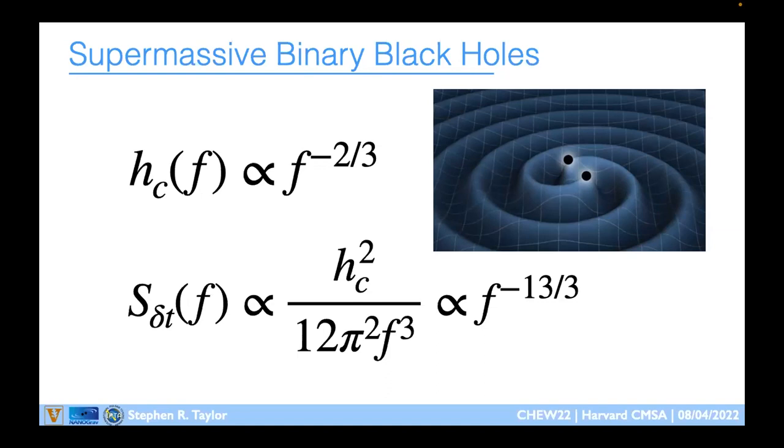This assumes a large population of supermassive black hole binaries evolving purely due to gravitational wave emission. There could be other astrophysics at large orbital separations — gas or stellar interactions — affecting lower frequencies, but at higher frequencies we still have that f^{-2/3} power law. In the power spectral density of timing deviations, this translates via strain squared divided by f cubed, giving an f^{-13/3} spectrum — which is why many of our papers search for that spectral index.